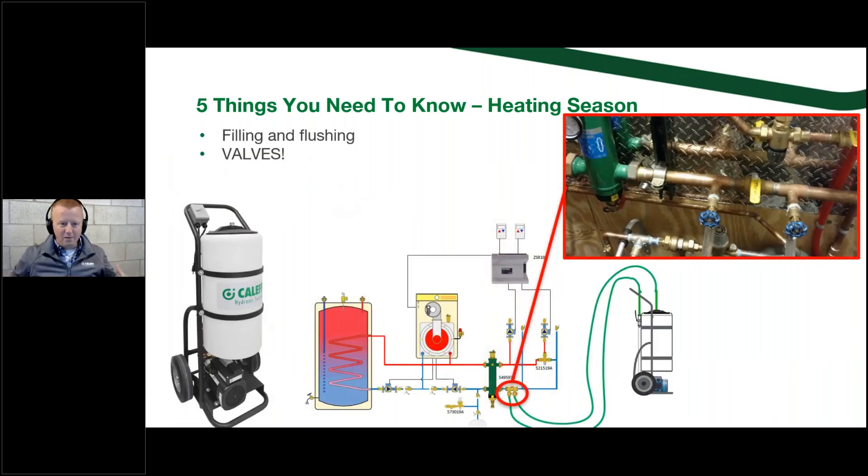Next: valves. When I was in the field, we would go toe to toe with a lot of installing contractors in the area. Sometimes we're putting in the exact same model of boiler, and in a lot of cases our bids were a thousand or two thousand dollars more expensive. A lot of that had to do with the fact that we were very proactive with isolation valves. We all know ball valves and valves in general are expensive, but not only do we need to have valves on these systems to make them serviceable...